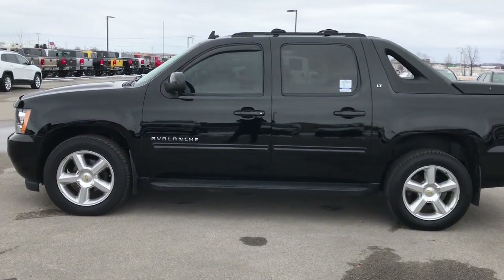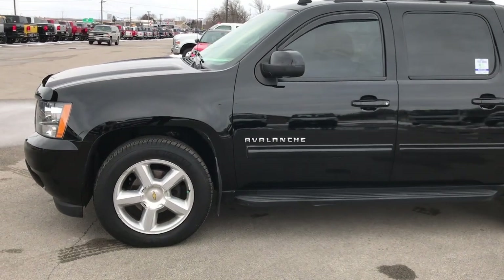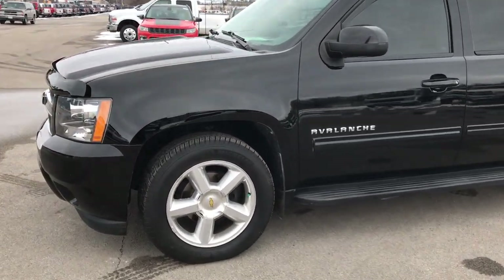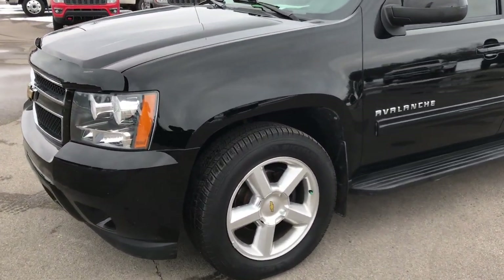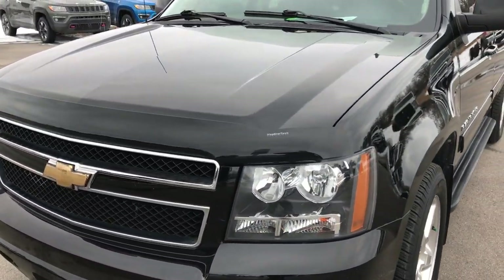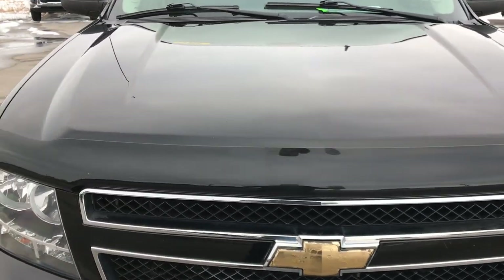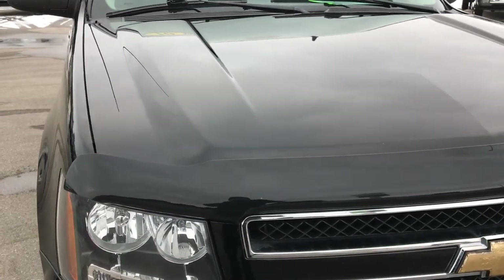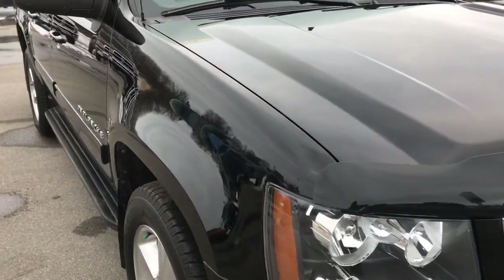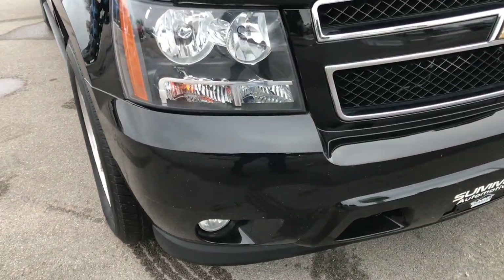This is stock number 9409. We are here at Summit Automotive in Fond du Lac, Wisconsin, your new and used half ton truck headquarters. Today we are checking out this super clean 2010 Chevy Avalanche crew cab short box. This truck has the 5.3 liter V8 motor. From this HD video, you will be able to tell that this truck is extremely clean inside and out, all the way around.